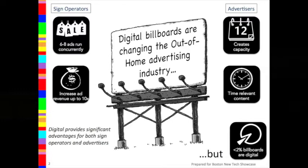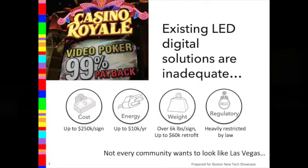But here's the thing: less than 2% of billboards in the US are digital. That's because the predominant technology used in digital is LED, and LED has some big implementation problems. It's expensive to purchase, expensive to operate, and expensive to install. But perhaps most importantly, many communities don't want LED digital in their backyard — it's heavily restricted by law and outright banned in many communities. Often folks just don't want to look like Las Vegas or Times Square.